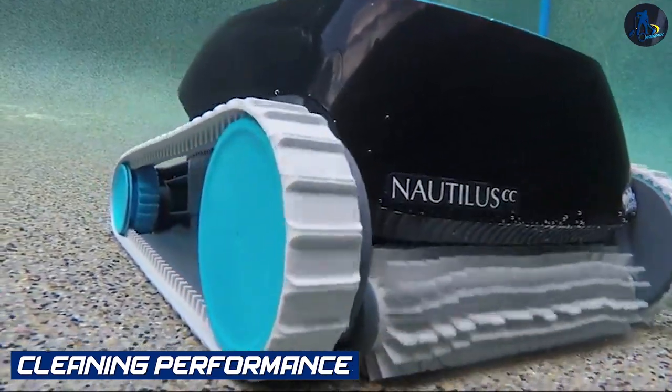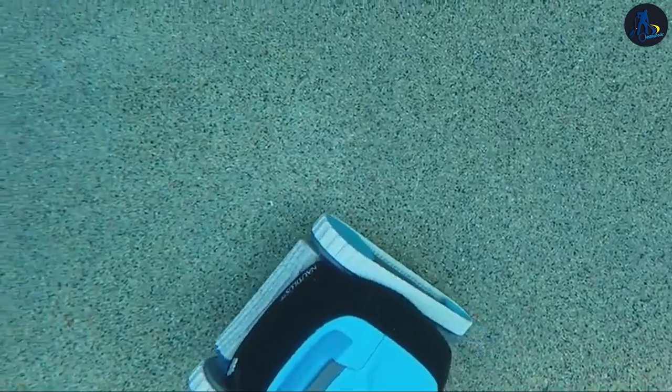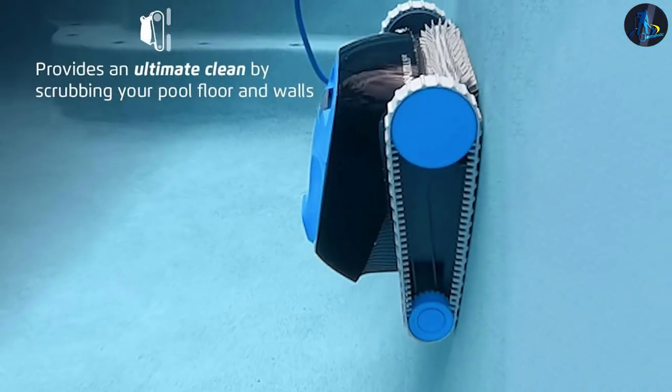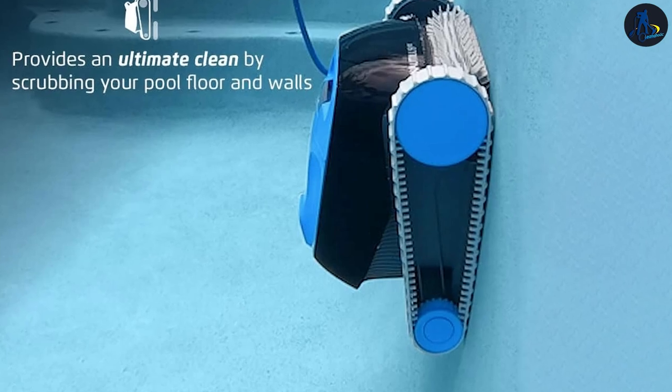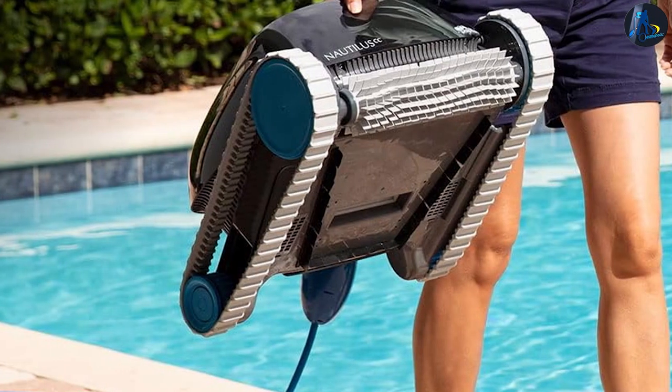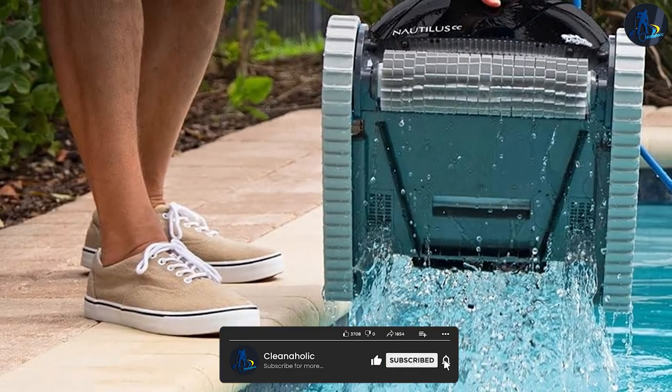Cleaning Performance — Dolphin Nautilus: The Dolphin Nautilus is equipped with powerful scrubbing brushes that remove dirt, debris, and algae from the pool surfaces. It has an effective filtration system that traps fine particles, leaving the water crystal clear. The Nautilus is known for its thorough and efficient cleaning performance.